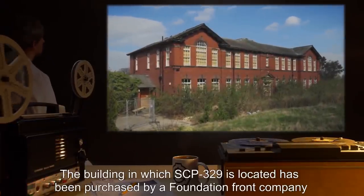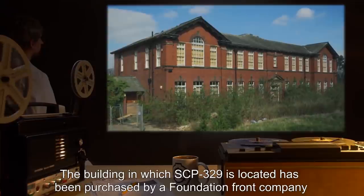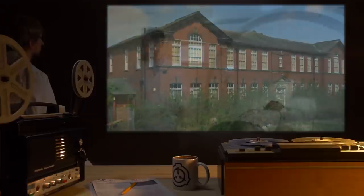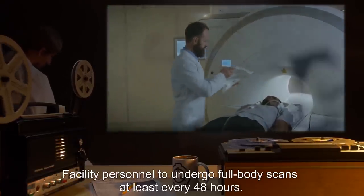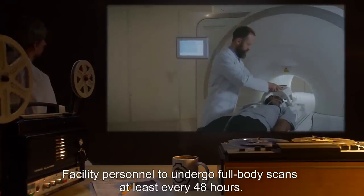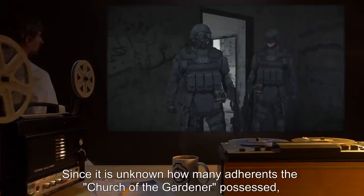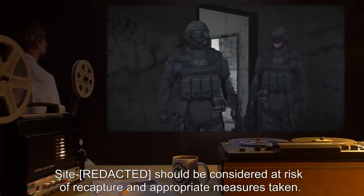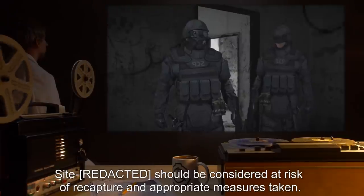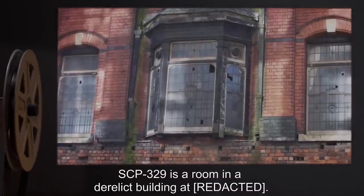Item number SCP-329, object class: Euclid. Special containment procedures: The building in which SCP-329 is located has been purchased by a Foundation front company and designated as a site. Access to the site is restricted to Level 3 personnel. Facility personnel are to undergo full body scans at least every 48 hours. Since it is unknown how many adherents the Church of the Gardener possessed, the site should be considered at risk of recapture and appropriate measures taken.